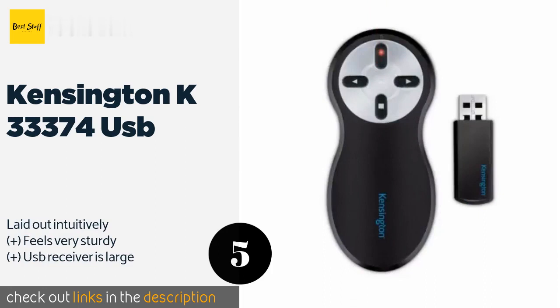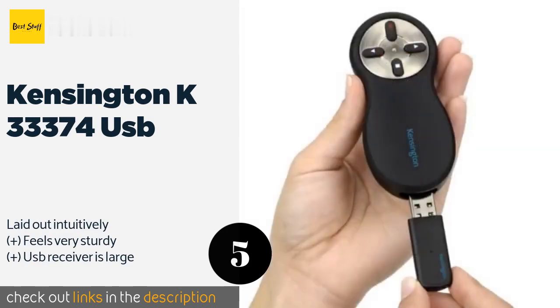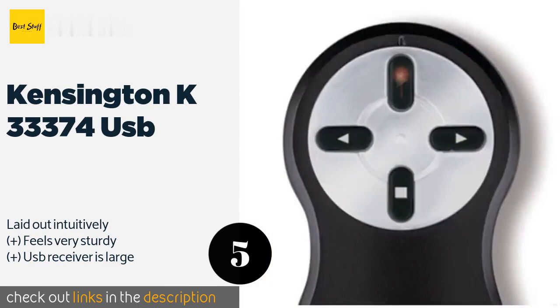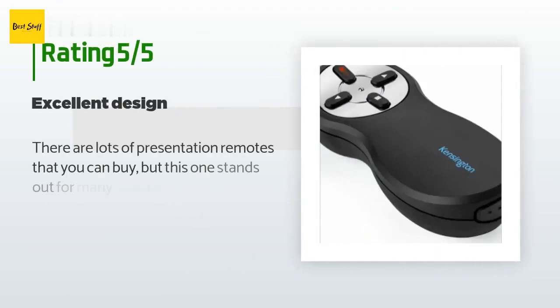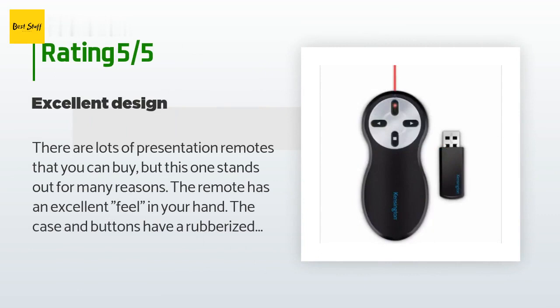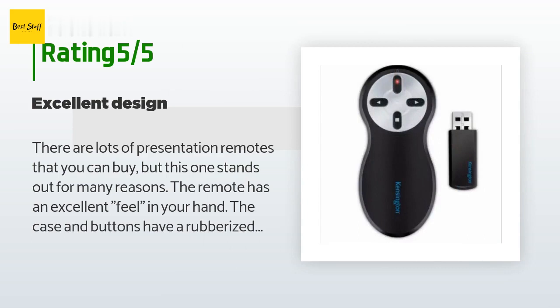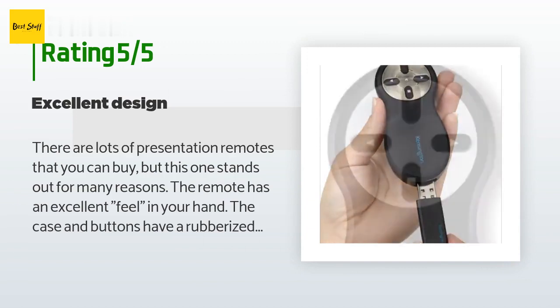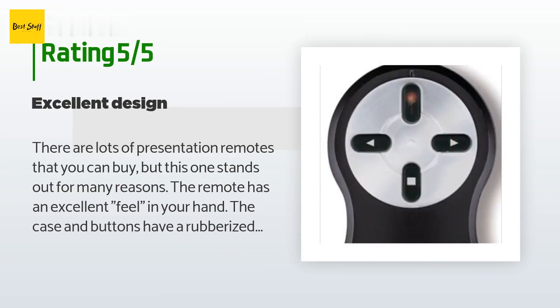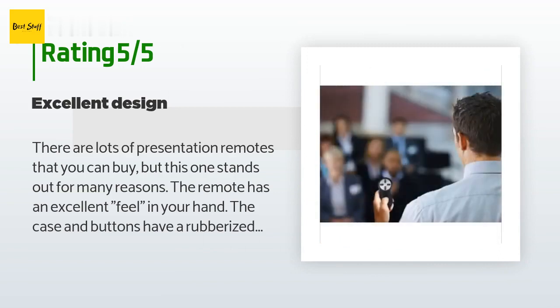The next product is the Kensington K33374 USB. It sports a contoured shape that most will find comfortable in the hand, with simple operation, well-spaced buttons that each have a dedicated function, helping to prevent mistakes and confusion. This product is available on Amazon for $34, and is rated 4.5 stars from 3,830 customer reviews. A customer said: 'The remote has an excellent feel in your hand. The case and buttons have a rubberized coating providing a good grip, and the buttons are nicely spaced making it unlikely you'll accidentally hit the wrong one.'